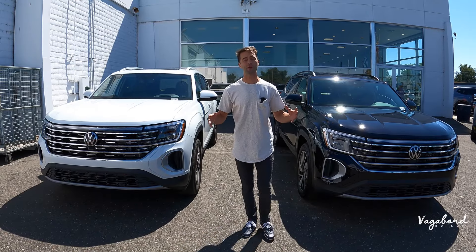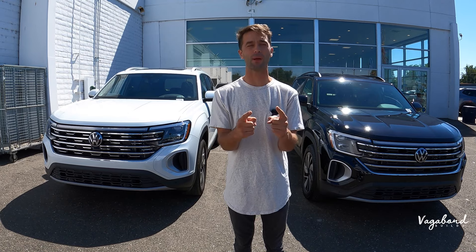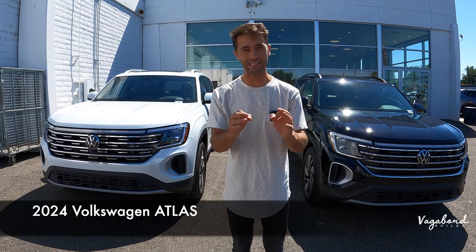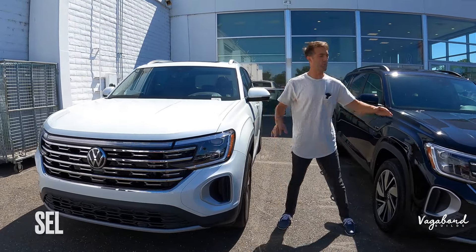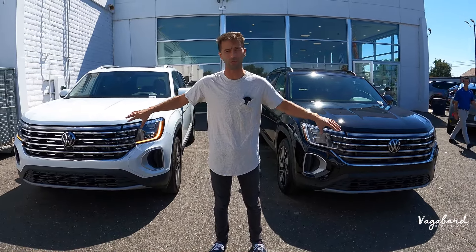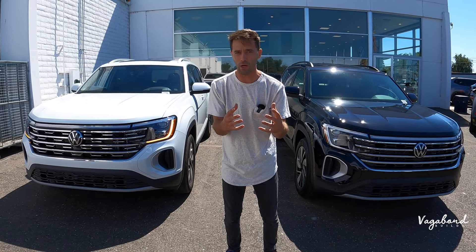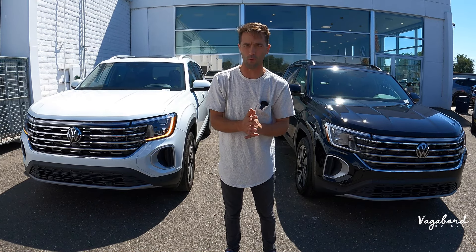What's going on YouTube, and welcome back to our channel here at Vagabond Builds. Today we're bringing you another comparison video between the 2024 Atlas. To my right I have the SEL trim, and to my left I have the SE with a Tech Package. We're going to be talking about the differences and similarities of both these cars, and also the stylish makeover that Volkswagen brings to the all-new 2024 Atlas.